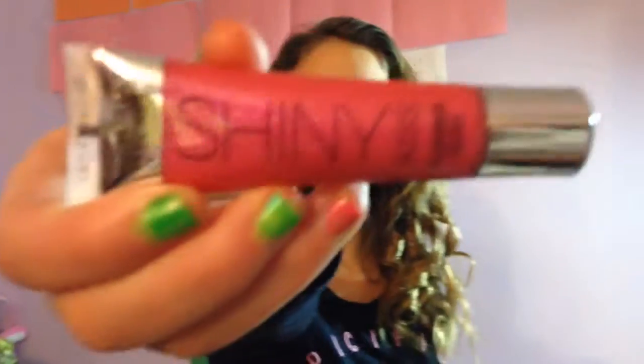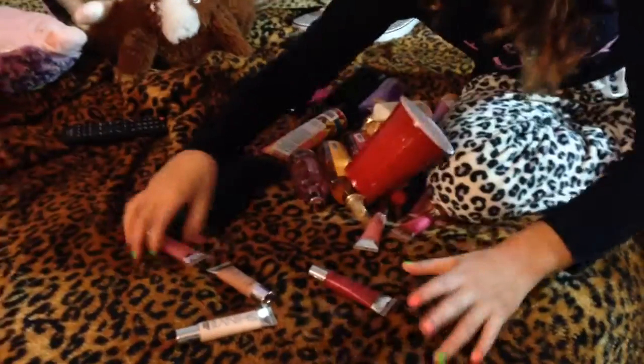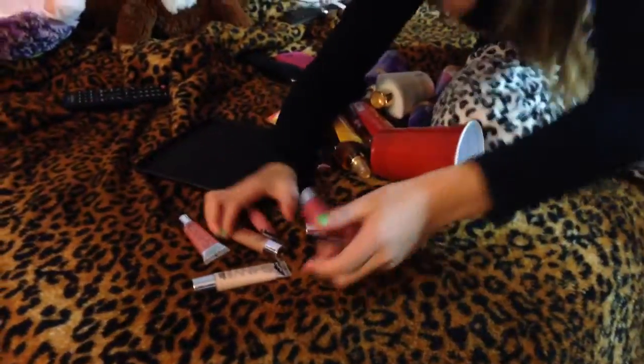Lip glosses, which is pretty much the whole holiday collection. It might not seem like a lot, but it actually is a lot. The first one is Shiny Kiss flavored lip gloss, and apparently it's flavored, and this is also from Victoria's Secret. They're all Shiny Kiss lip glosses — just look at them right there. They're just flavored lip glosses.